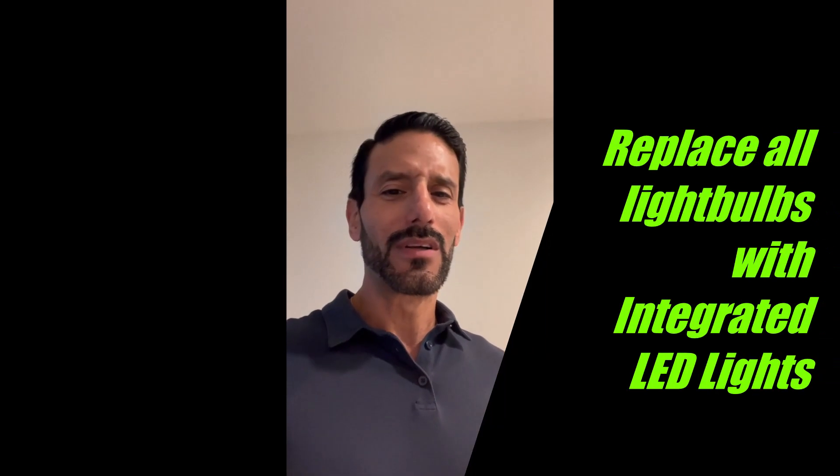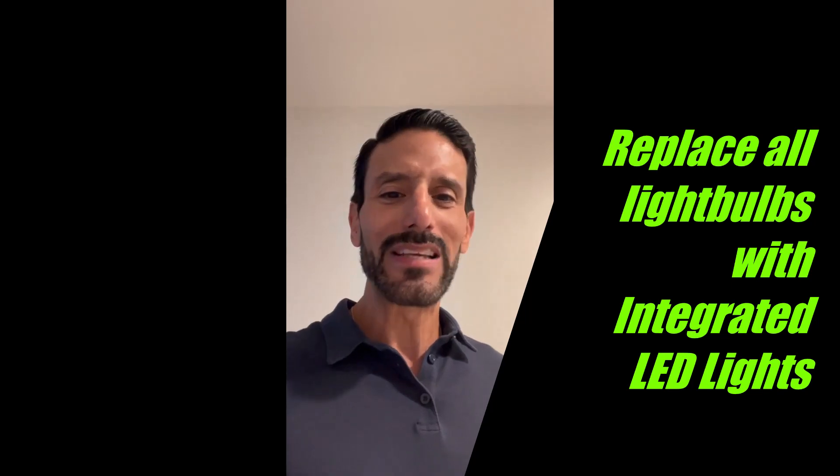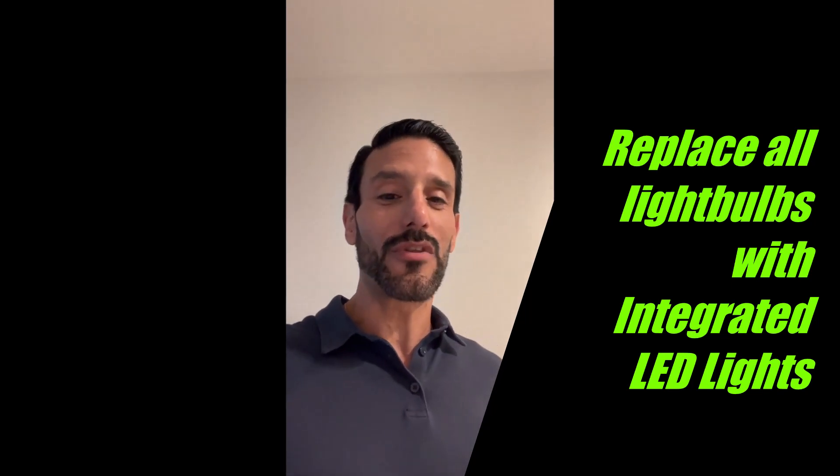Hey everyone, Jose Laia here for our Real Estate Tuesday Tips. Today's tip is replacing and getting rid of the incandescent light bulb. It's 2022, almost 2023 — please no more incandescent light bulbs. Over the years, starting my 18th year in the business, working with a lot of investor clients, you often get that phone call or text from the tenant: 'Hey, my light bulb is out — can you help me replace it?'